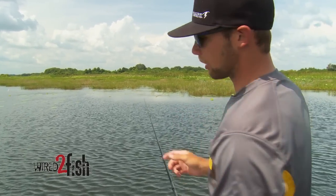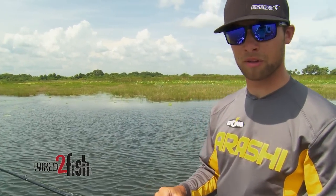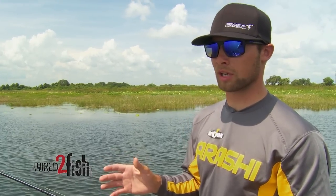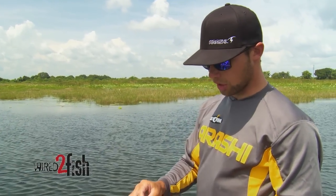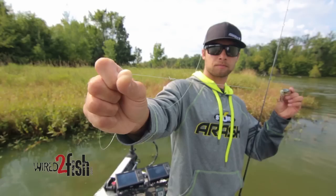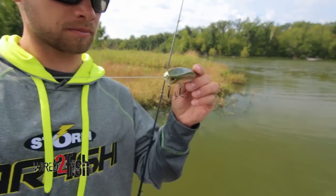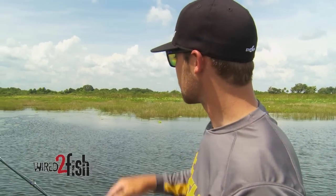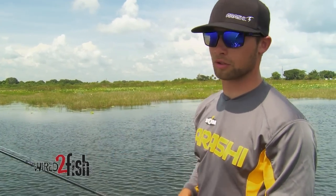One key thing to remember: if you're fishing for smallmouth you're probably going to want a little bit of stretch, because they're even more aggressive and they like to jump. A lot of times I'll stay with braid — it floats — but I'll attach a mono leader, maybe two or three feet of monofilament. That still keeps my bait up on top but gives me a little bit of stretch for those aggressive smallmouth.